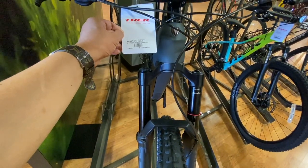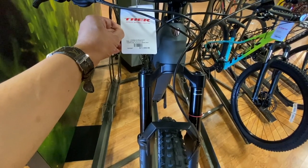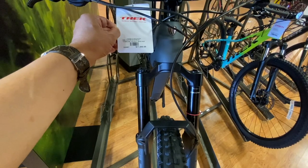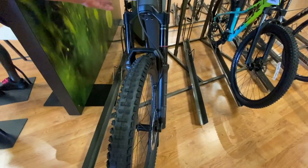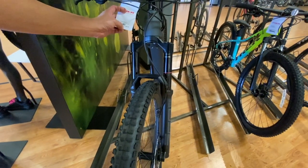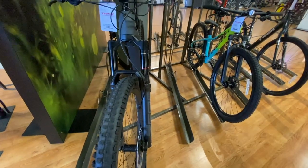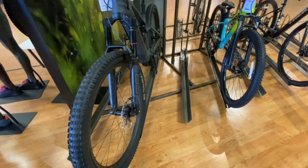Charcoal. This is the Rail 9.9 XTR USM solid rail and it's $11,999.99. Yeah, it's the price of a car.